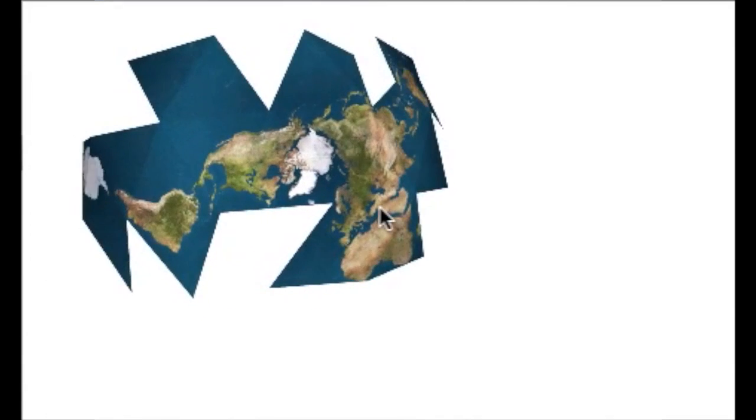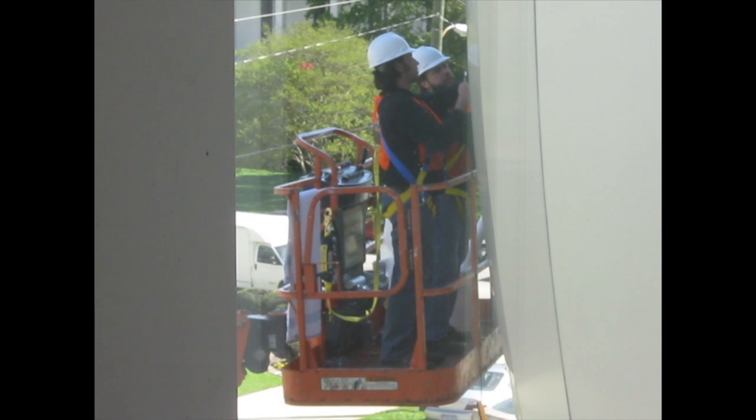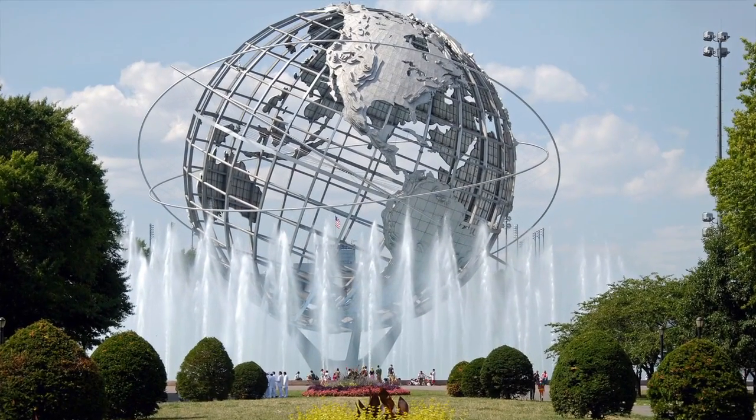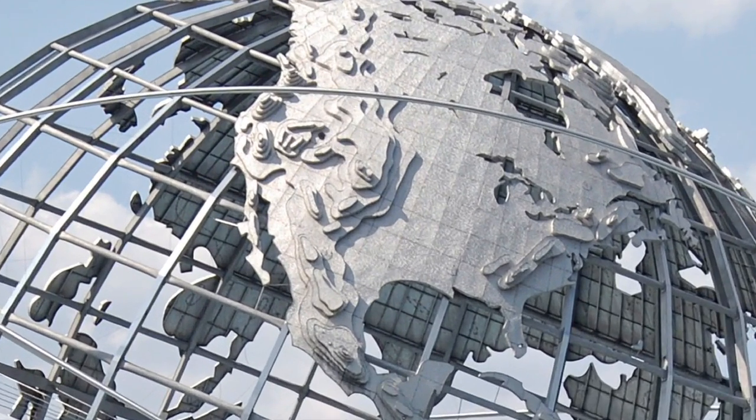Now the Ulriches are working on the Daily Planet, which just might be the largest representative globe in the world. The DeLorme globe in Maine, the world's largest spinning globe, is only 40 feet in diameter, and the Daily Planet is more than 70. The Unisphere from the New York World's Fair in 1964 is much larger, but it's a piece of sculpture, not a globe.